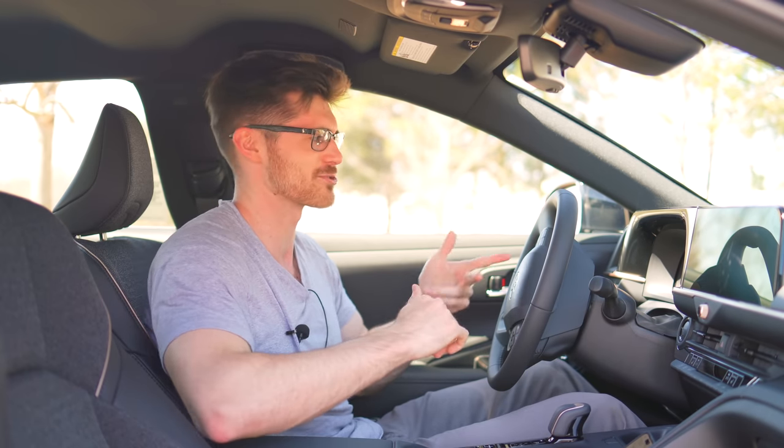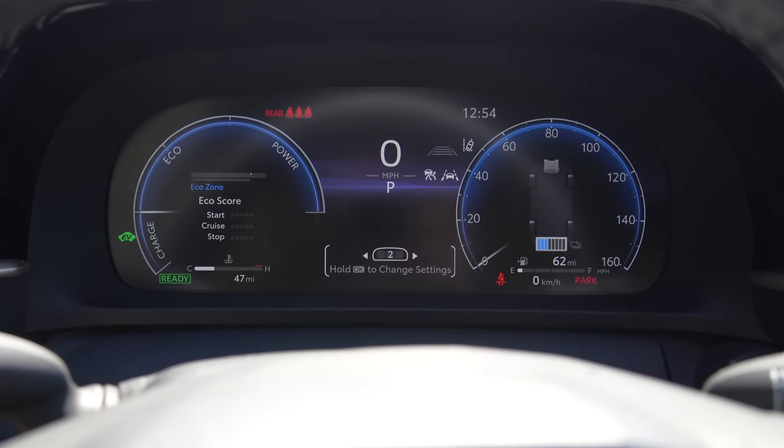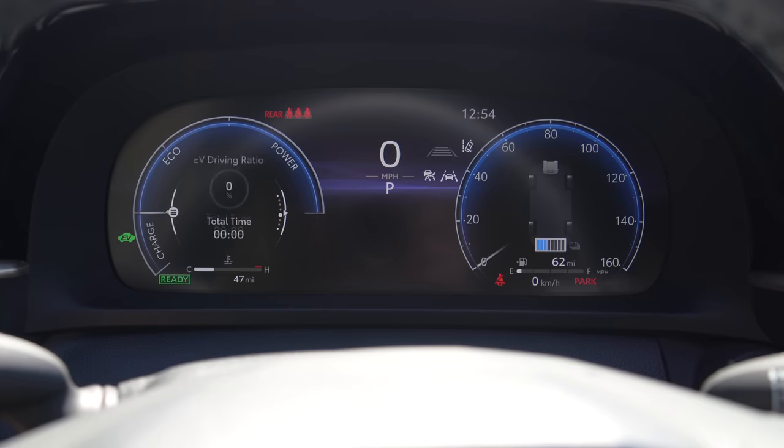Another win for Toyota's tech is the fully digital gauge cluster, which is highly configurable. I wish that it worked better with navigation and such.